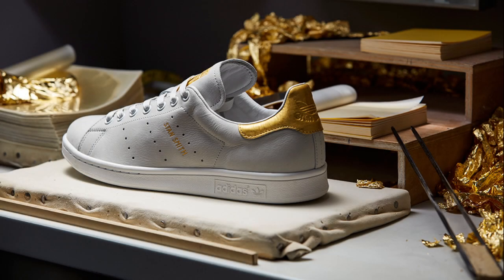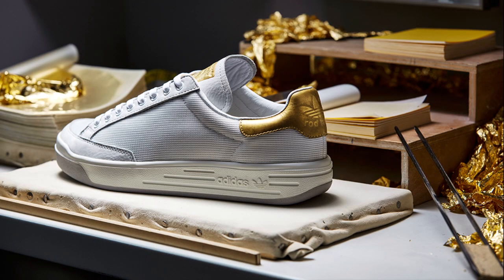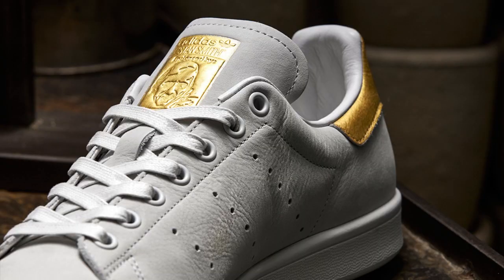Adidas has teamed up with German gold-beating manufacturer Eitzinger to create the 999 Noble Metals Pack, featuring a Stan Smith and a Rod Laver with gold leaf detailing. The first in a series of precious metal releases, the 999 Noble Metals Pack releases today, Friday, July 15th.